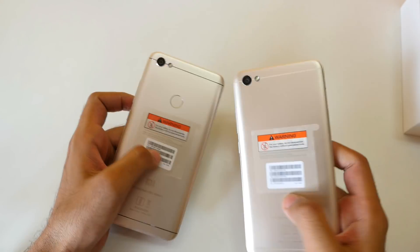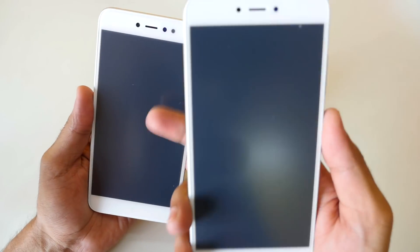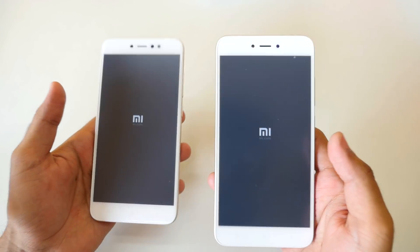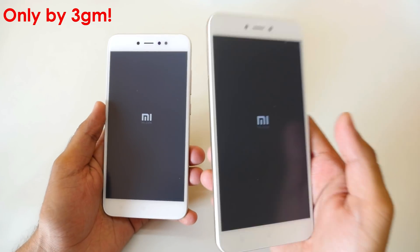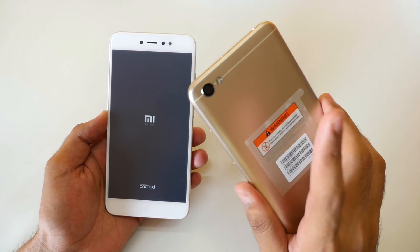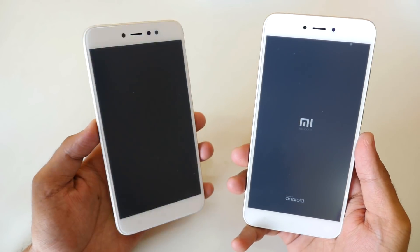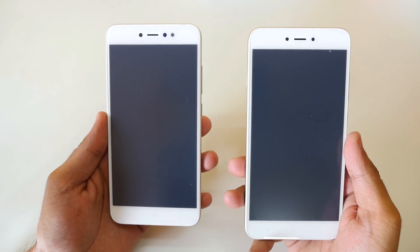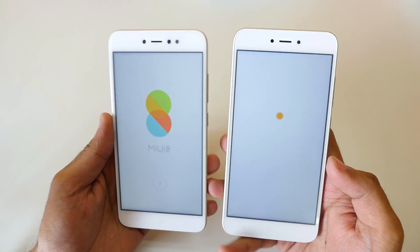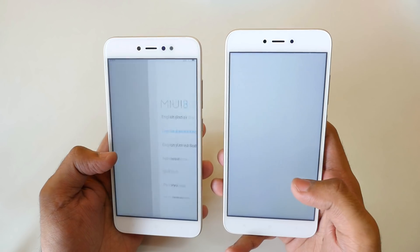These devices will take at least 2 hours to charge from 0 to 100%. Let's start both phones at the same time and see if the Snapdragon 435 on the Redmi Y1 is actually faster. In my initial impressions, the Redmi Y1 feels a little bit heavier compared to the Y1 Lite. The fingerprint sensor is present on the Redmi Y1 but not on the Redmi Y1 Lite — keep that in mind. Redmi Y1 booted up a tiny bit quicker, which shows the difference between the Snapdragon 435 and 425.